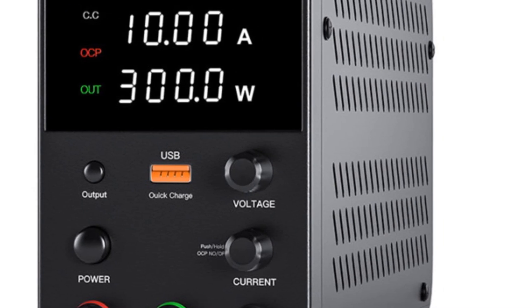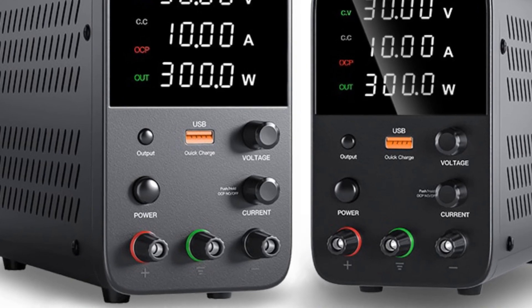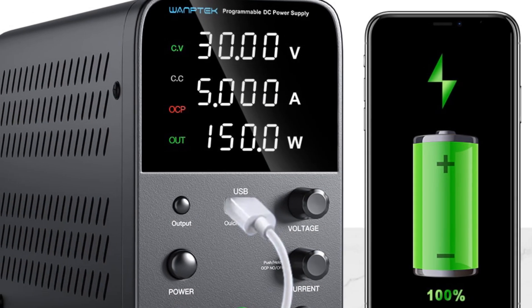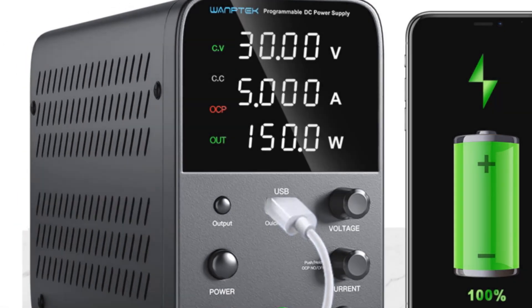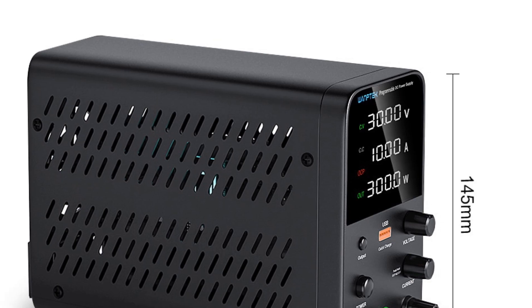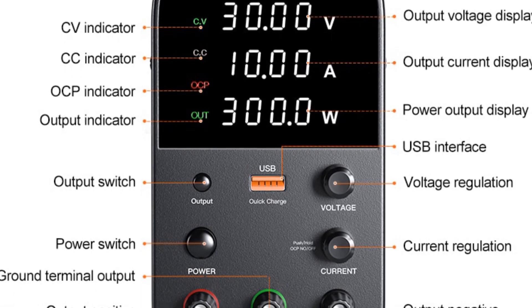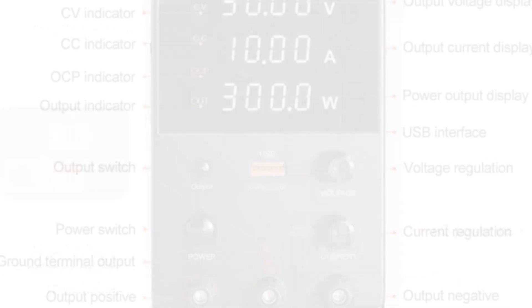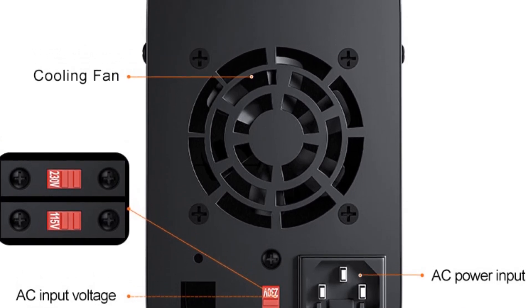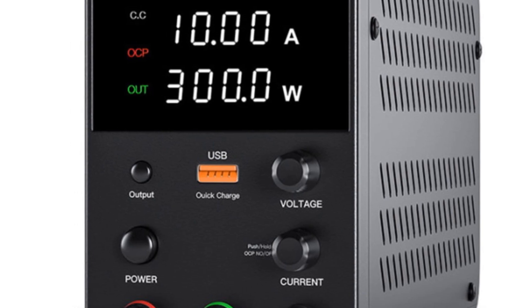This feature is particularly beneficial when working on projects that require accurate power regulation. The temperature-controlled fan ensures optimal cooling and prevents overheating during prolonged use. The OPS short-circuit alarm adds an extra layer of protection by alerting users in case of a short circuit, reducing the risk of damage to the power supply or connected devices. The WAMP Tech Ops 3010 EDDIT provides stable and reliable power output with a compact design, suitable for professionals, hobbyists, and educational institutions. Its switching power supply, digital coding adjustment, and comprehensive protection features make it a valuable tool for powering electronic circuits and devices.